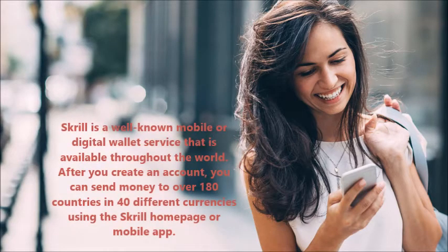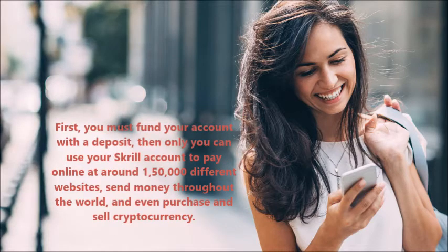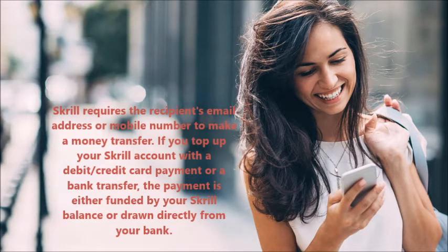How does Skrill work? Skrill is a well-known mobile or digital wallet service available throughout the world. After you create an account, you can send money to over 180 countries in 40 different currencies using the Skrill home page or mobile app. You can use your Skrill account to pay online at around 150,000 different websites, send money throughout the world, and even purchase and sell cryptocurrency.